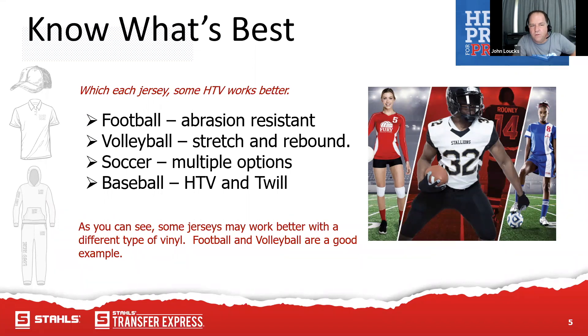Volleyball is a little different. When we think about volleyball, the jersey needs to stretch and rebound. It needs to be soft and lightweight. Something people don't think about is that it really needs to slide across the floor — when somebody dives to save a ball from hitting the ground, you want it to slide, not stick. So know your jerseys and which HTV works best. I'll show a volleyball jersey with two different products — both great examples of why we chose something different.